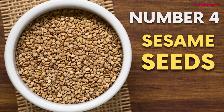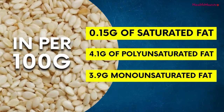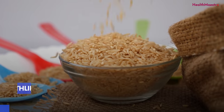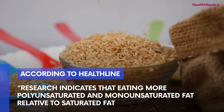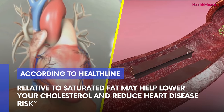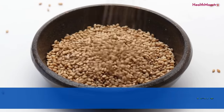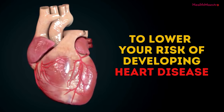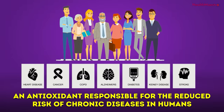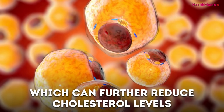Number 4: Sesame seeds. Sesame seeds contain about 0.15 grams of saturated fat, 4.1 grams of polyunsaturated fat, and 3.9 grams of monounsaturated fat per 100 grams. According to Healthline, research indicates that eating more polyunsaturated and monounsaturated fat relative to saturated fat may help lower your cholesterol and reduce heart disease risk. Sesame seeds are also known to be high in selenium, an antioxidant responsible for the reduced risk of chronic diseases, and they contain compounds like lignans and phytosterols, which can further reduce cholesterol levels.